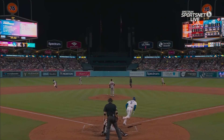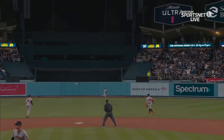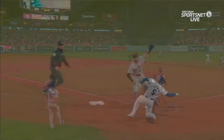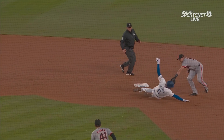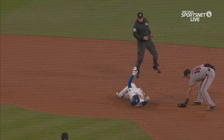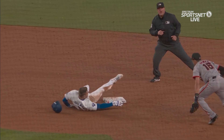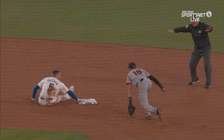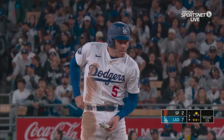Freddie processing the pitch, squaring it up, hitting it in the gap. And he knows with two outs he is going to go for second, watching the throw coming in, slides to the inner half of the bag. You see him avoiding the tag, bending his back out of the way, knowing he can catch the bag with his foot and then his hand. Excellent base running from Freddie Freeman.